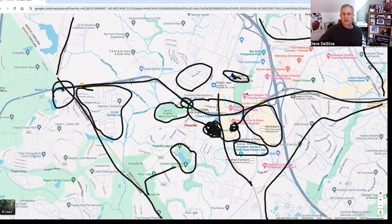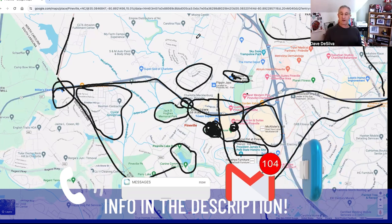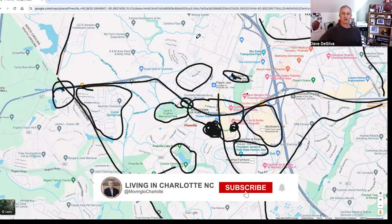That's about it for the tour — there are many more places to explore. We'd love to get emails, texts, or calls, or jump on a Zoom call to tell you more about Pineville, Matthews, or Mint Hill — anything around Charlotte if you're considering making a move here. Have a great day! Please don't forget to comment, share, and like this video.